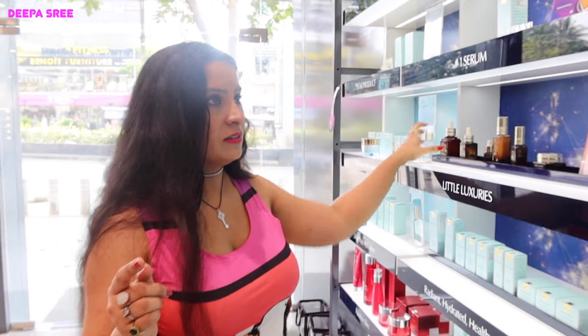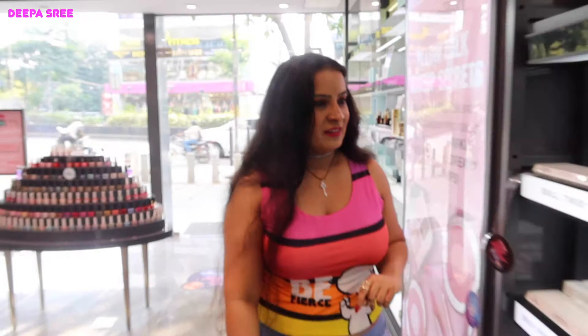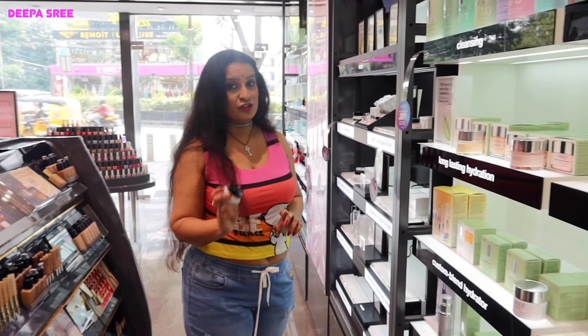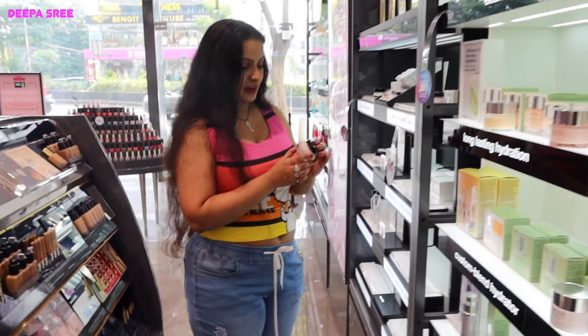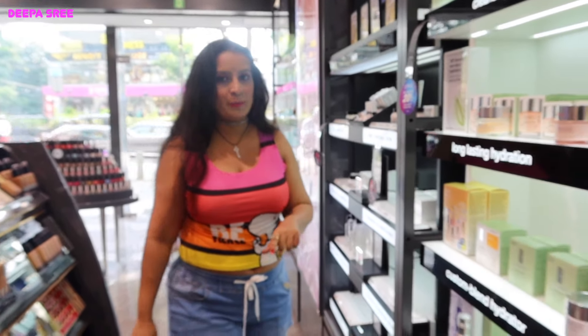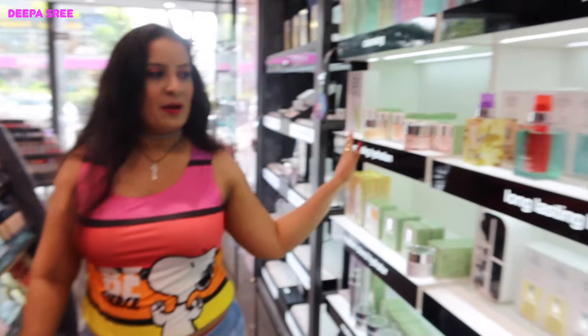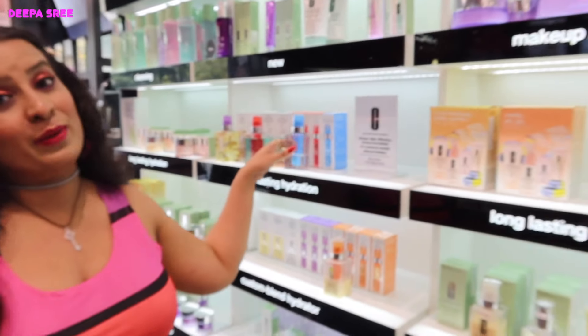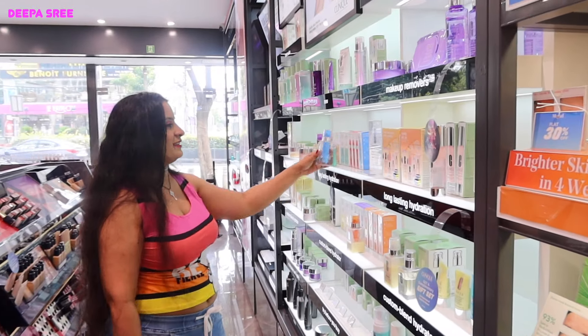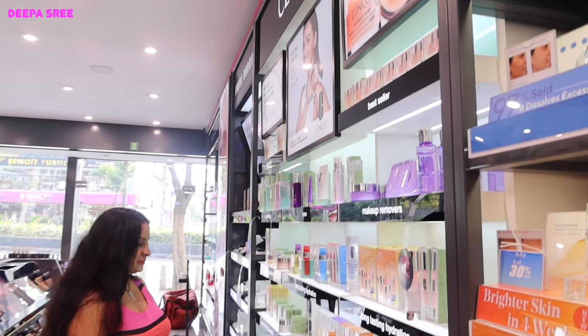Now we'll check out Charlotte Tilbury and Bobby Brown. The Bobby Brown moisturizer is so good — this is the one, it's the Hydrating Water Fresh Cream. I really love this; you can apply it before your makeup. Coming to Clinique, Radhika Apte is the brand investor, she's right there.